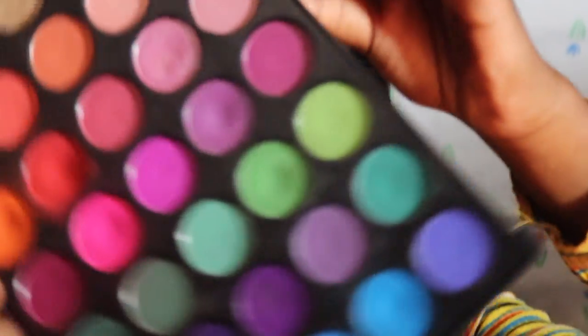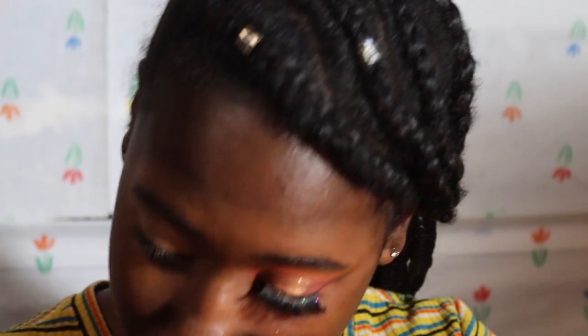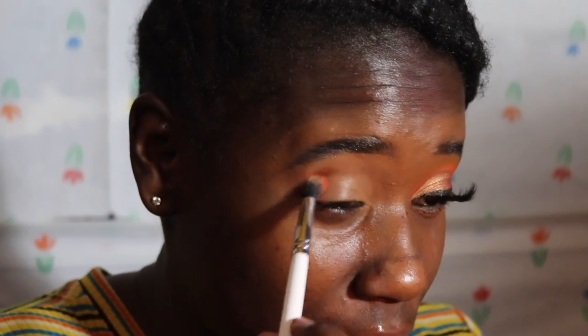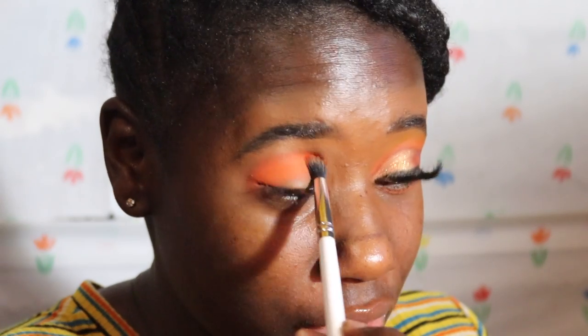I'm using the Morphe 35B palette — this palette has been discontinued for like two years. I'm just taking this orange shade. The ColourPop E9 brush is a fluffy brush. Just take a good amount on your brush and start putting it into the crease, tapping first to apply the shadow and get the most pigment. Since this is a fall look, I considered a homecoming look but felt it was too complicated for some people, so I'm just putting the orange in my crease.